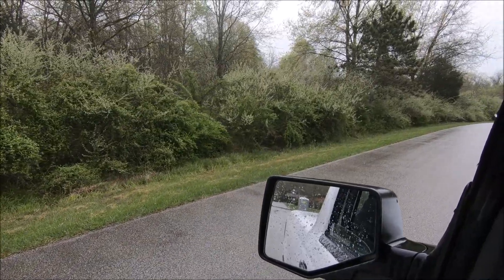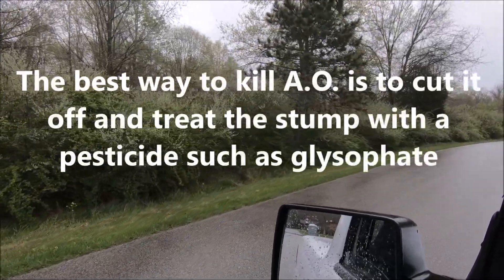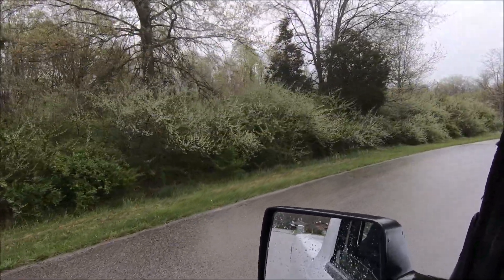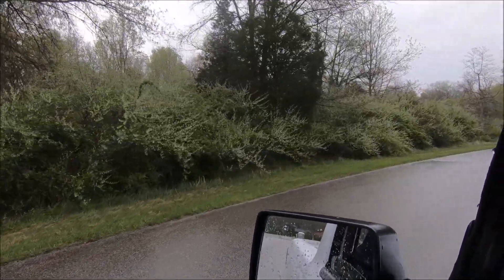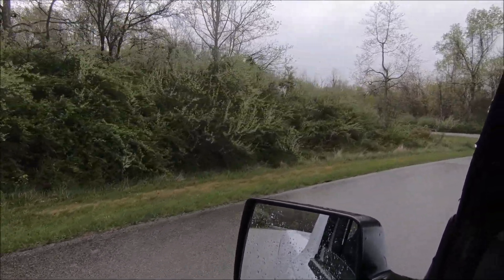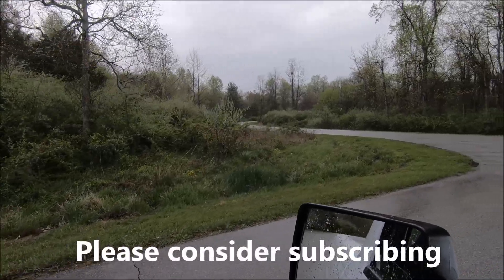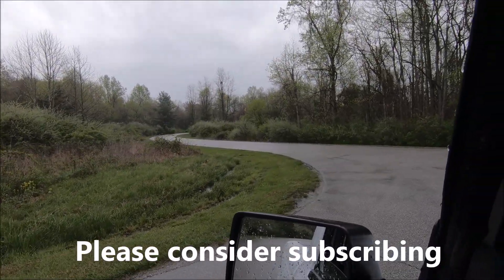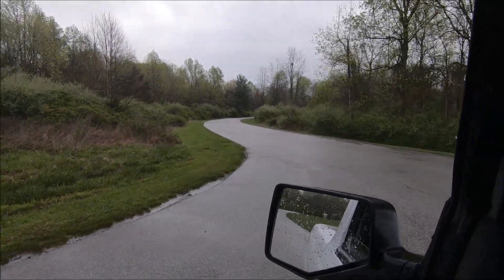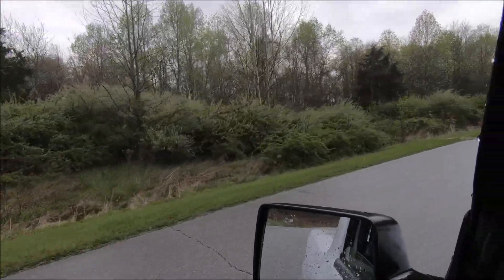To give you an idea why autumn olive's a problem: see that lighter colored bush? All of that is autumn olive. And everywhere that is, that's where a dogwood could be, or a redbud, or a spice bush, or anything. But it's all that junk — all up and down this road, all that lighter colored stuff.